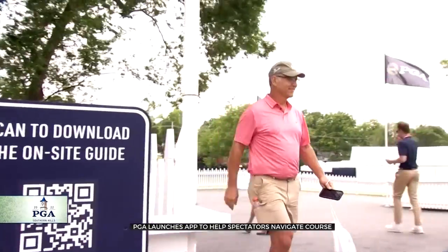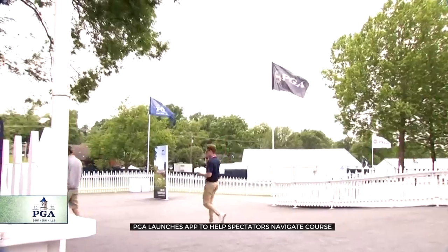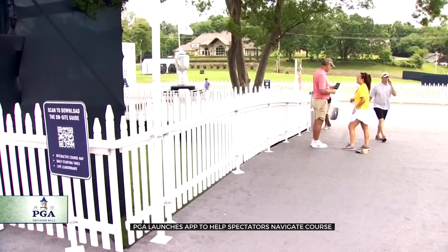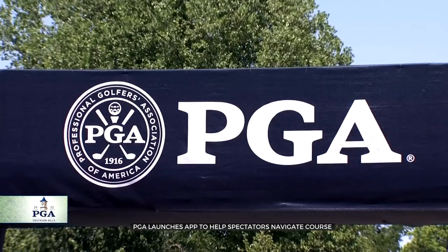Tulsan Josh Barrett used the app to make his way to the shops too. He says he was on the other side of the golf course and wanted to buy a hat, so it gave him walking directions back around to the PGA shops. And since he's planning ahead, he won't be wasting any time getting lost. The app is also a great place to keep up with all the scores and schedules for the rest of the week.